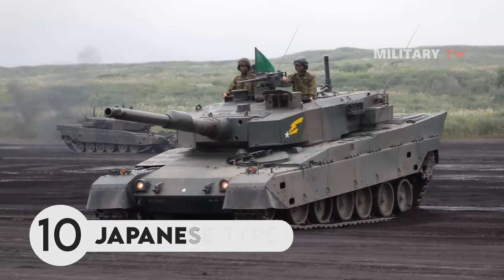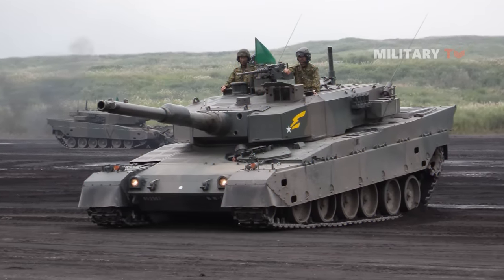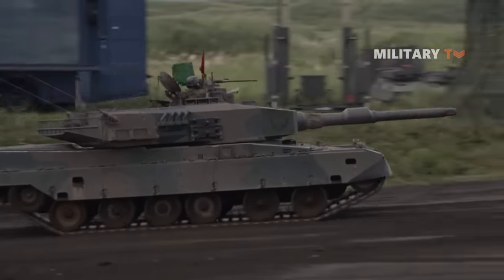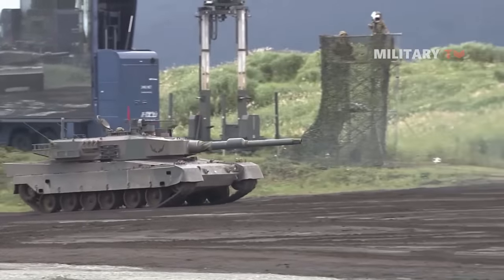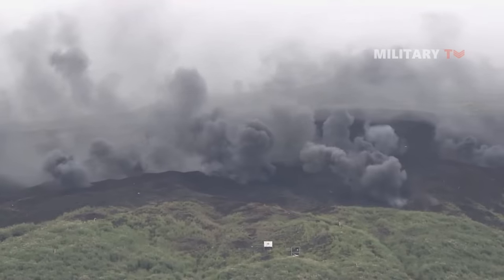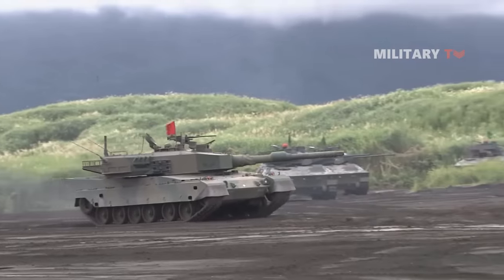Number 10. Japanese Type 90. The Type 90 was developed with a computerized firing control system, one of the world's most advanced fire control systems at the time. It provides a high first-round hit probability as well as accurate mobile shooting. It also possesses hunter-killer engagement capabilities, which allows for quick multiple-target engagements. This feature was novel when the tank was released.